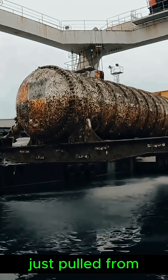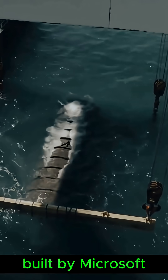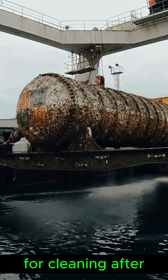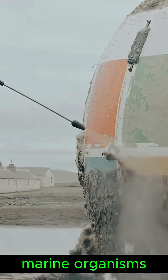This dirty, crusty object just pulled from the ocean floor is actually a data storage center built by Microsoft. This thing that looks like a sunken shipwreck was just time to pull up for cleaning after being submerged for so long — it's corroded by seawater and covered with marine organisms.